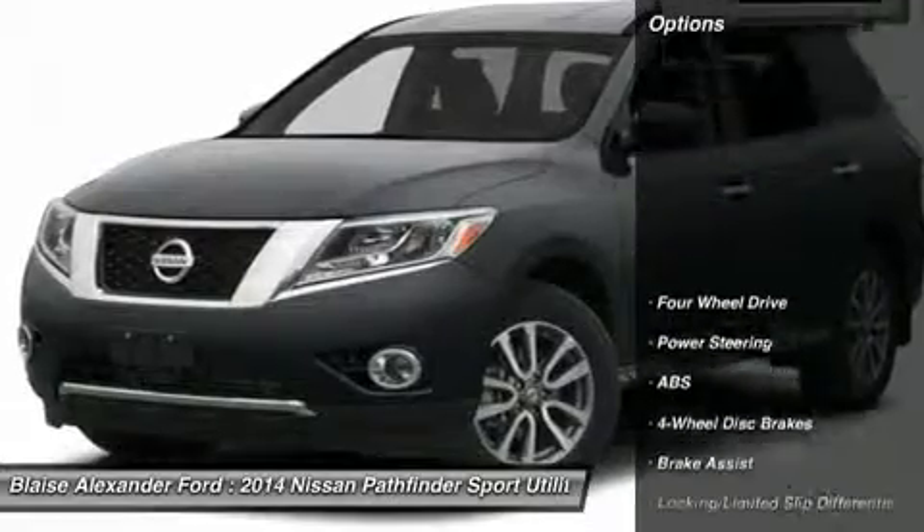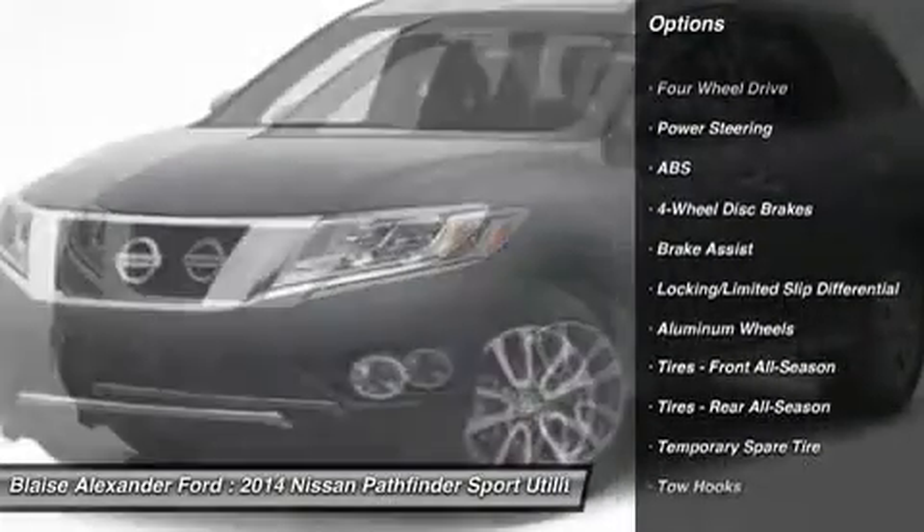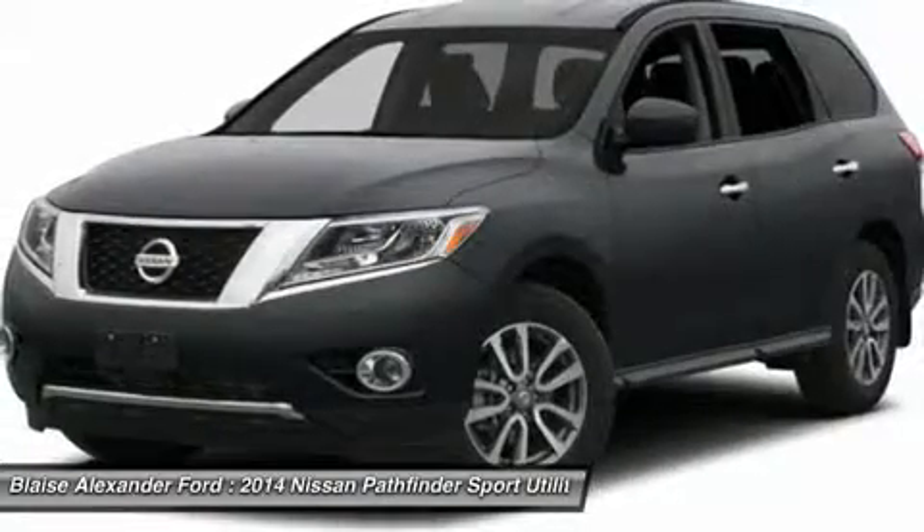Here are some of this vehicle's great options: steering wheel audio controls, anti-lock braking system, traction control, stability control, and adjustable steering wheel.